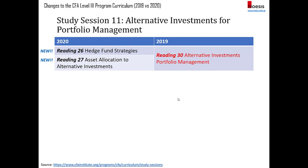Alternative investments is a totally new study session. Reading 30 on alternative investments portfolio management — which was pretty much an introductory topic — has been removed and revamped. In 2020, there will be one reading on hedge fund strategies and one reading on asset allocation to alternative investments.